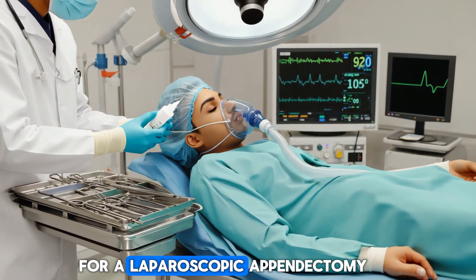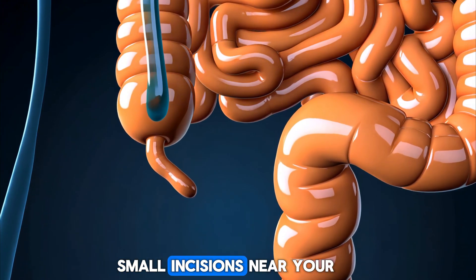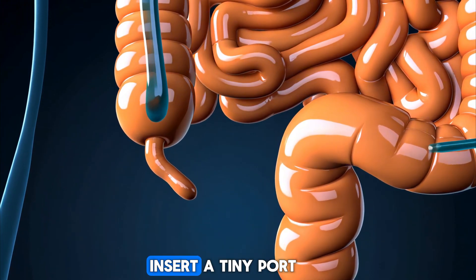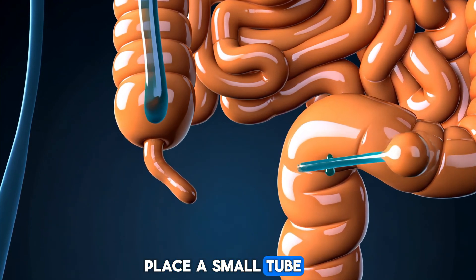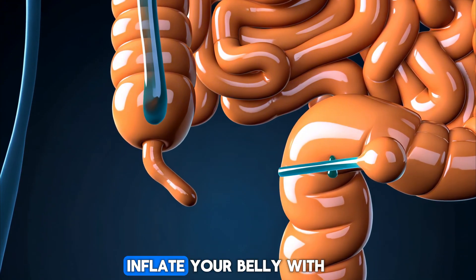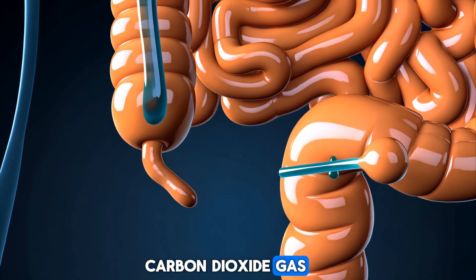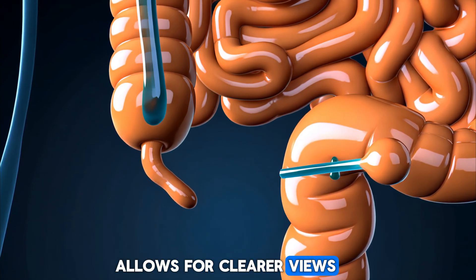For a laparoscopic appendectomy, your surgeon will make two to three small incisions near your belly button, insert a tiny port into one of the incisions, and place a small tube — a cannula — through the port. The cannula is used to inflate your belly with carbon dioxide gas, making more room for the operation and allowing for clearer views.